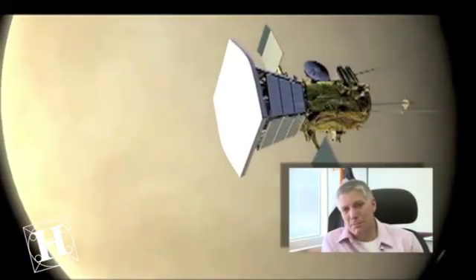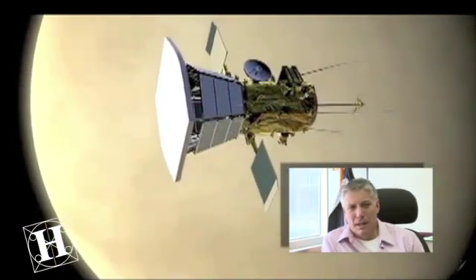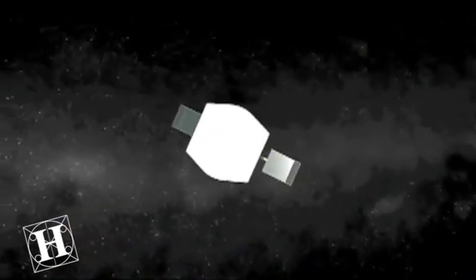Dr. Gary Zank, Pei-Ling Chan eminent scholar in physics and director of UA Huntsville Center for Space and Aeronomic Research, says this project is one of history's most significant research initiatives regarding the sun.